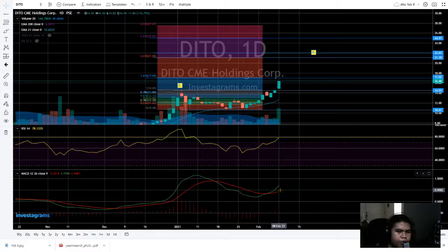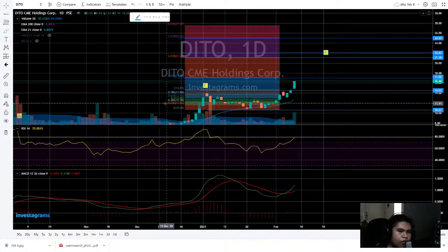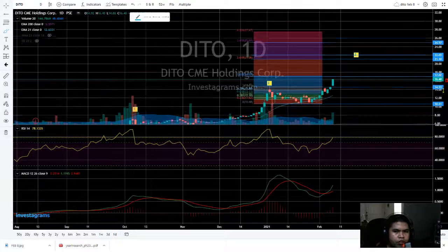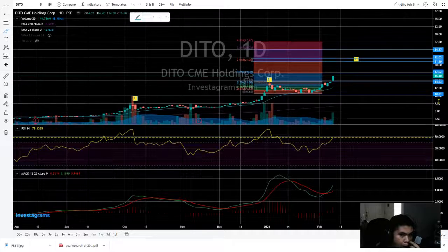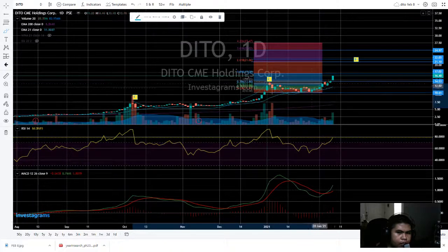So far it's doing the upward momentum. If we put a drawing and review it, it seems like a cup — it's a cup pattern, like this is a cup.